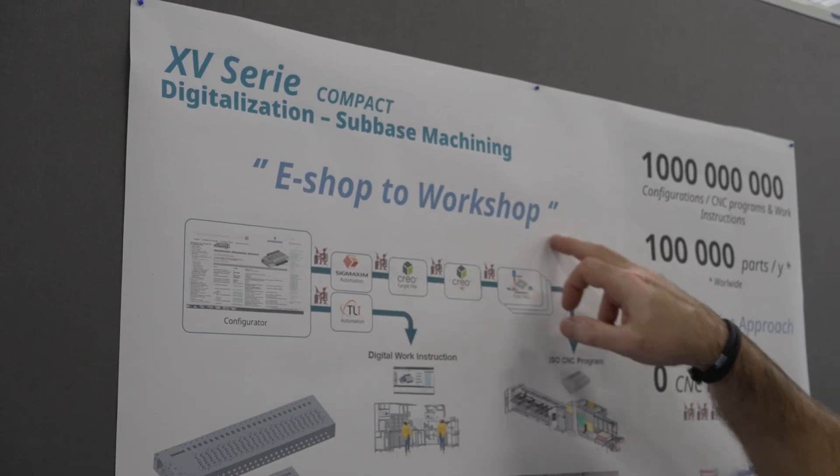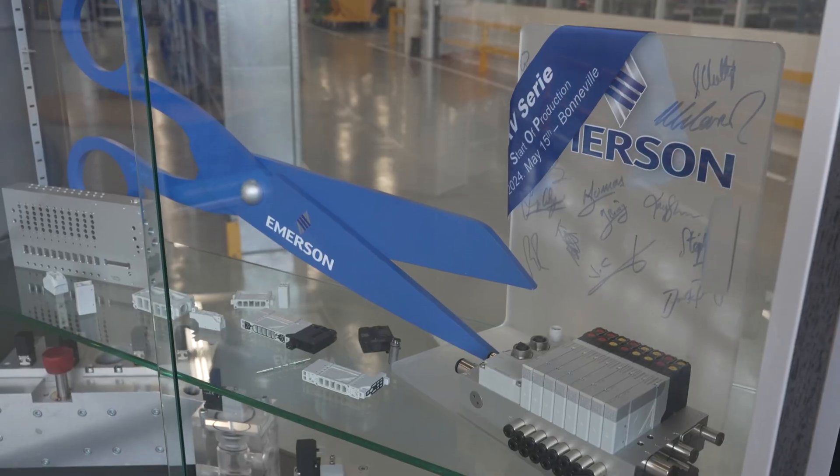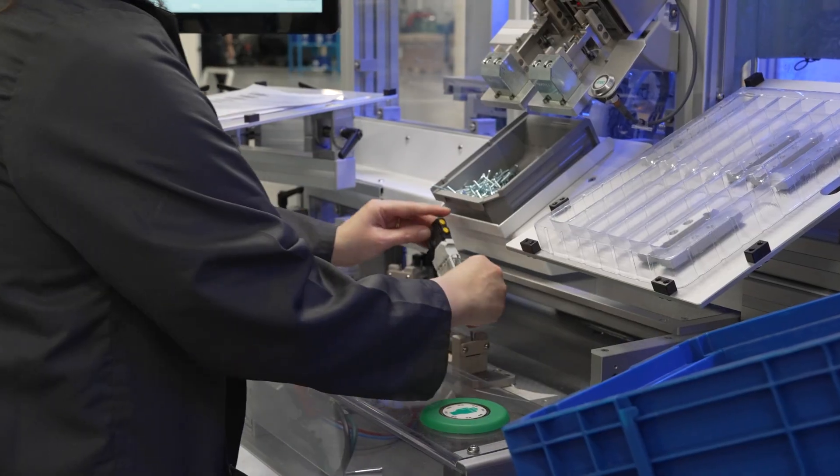At Bonneville, with all key functions located in one space, we can quickly move from design to prototypes to production without delay. This close face-to-face collaboration allows for immediate feedback and adjustments, reducing lead times and enhancing our ability to meet customer demands efficiently.